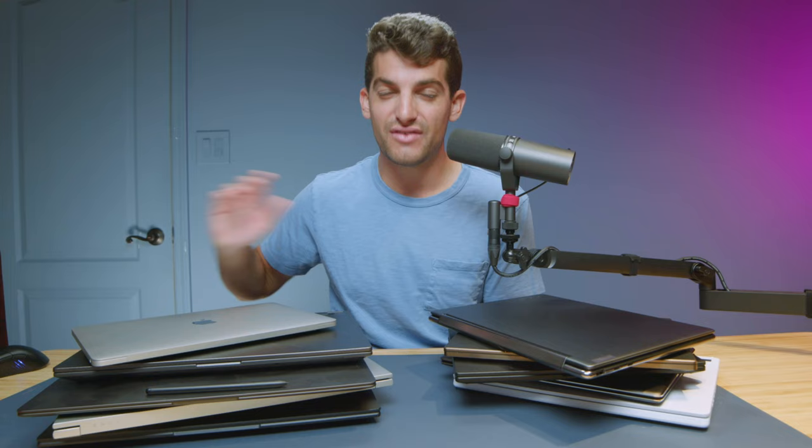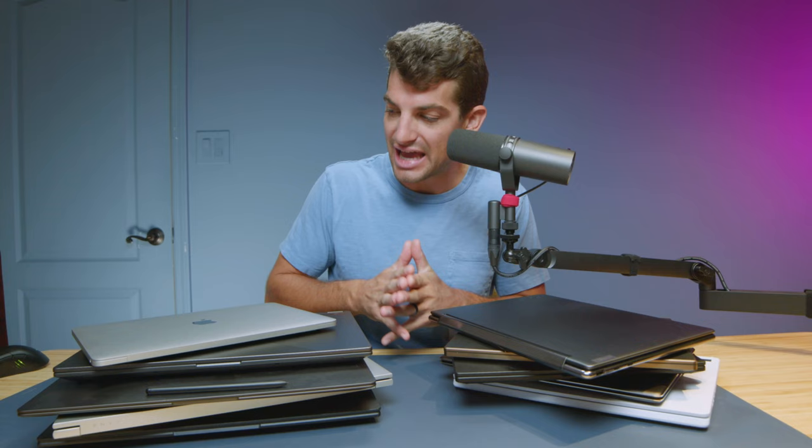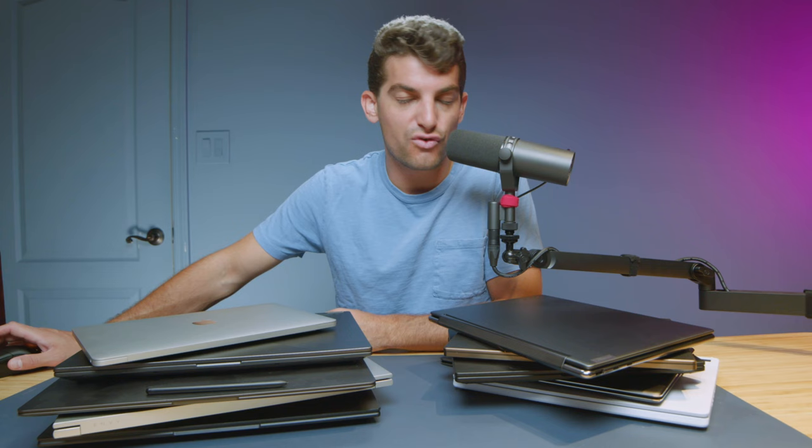If you're curious about the exact pricing of any of these laptops, you can head to the description below and click those links. If you make a purchase through those links, I'll get a small commission at no extra cost to you — that's what keeps this channel alive. These are estimated prices that I found while putting this list together; they're not live prices and tend to shift. If you're looking at a laptop that's not on this list, that doesn't mean it's bad — these are just my favorites. Look at how I'm discussing the specs and do your own relatability to performance, screen quality, and price point to make a good purchasing decision.